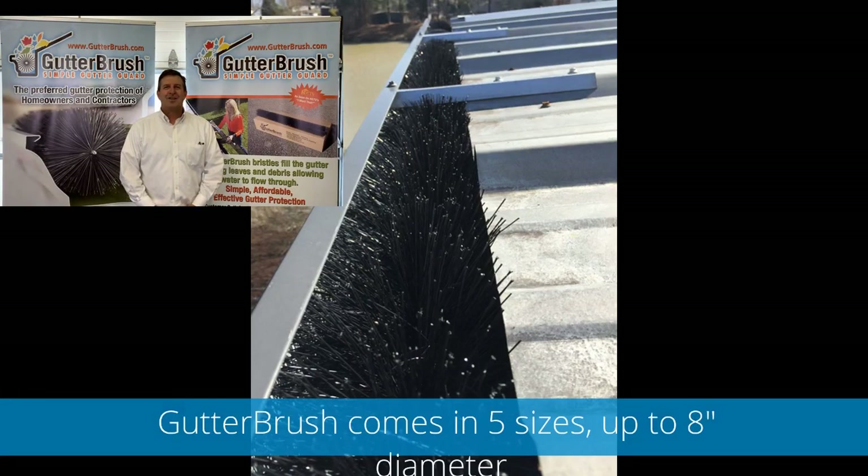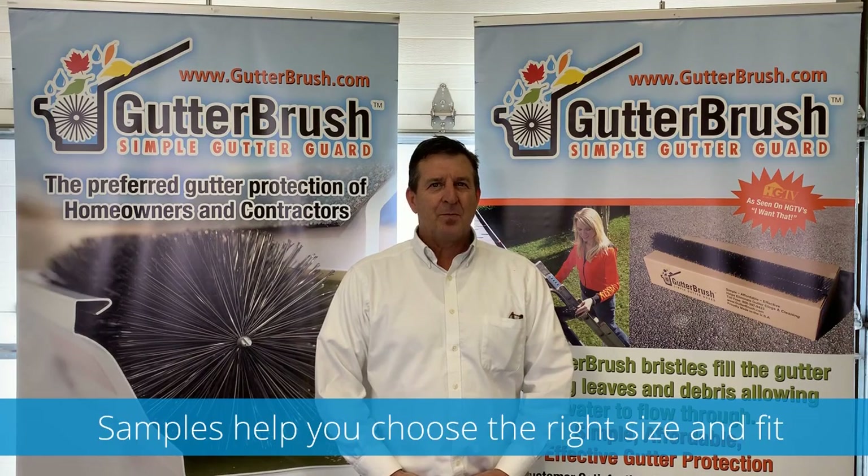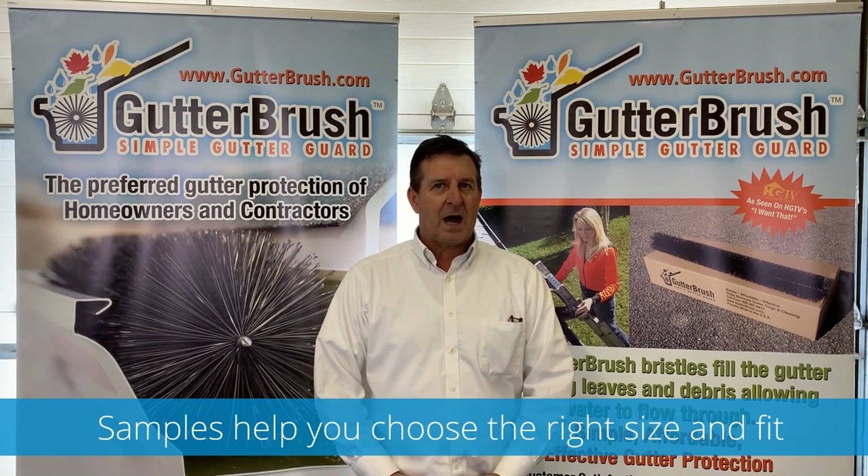The Gutter Brush rain gutter clog protection system comes in five different sizes, keeps gutters flowing, works great, and it's very fast and easy to install in metal buildings. Get a sample box that contains three different sizes in one box to help you choose the right size.